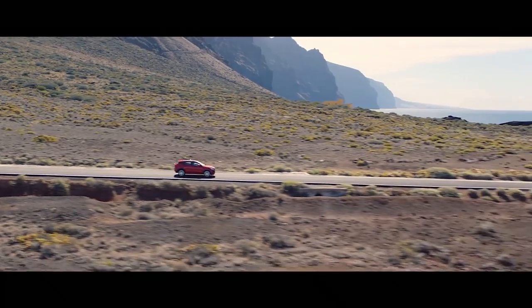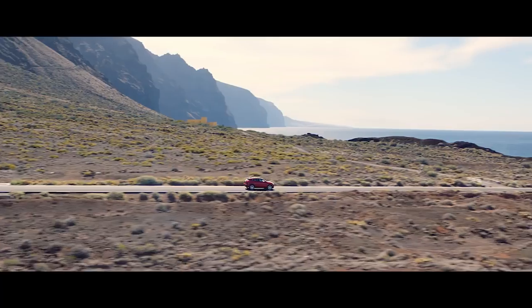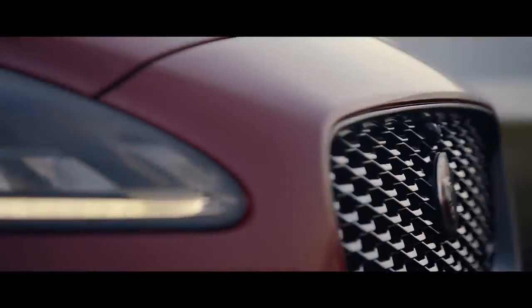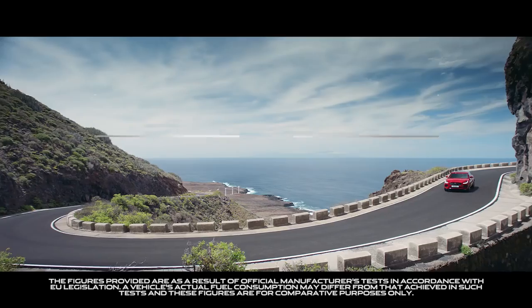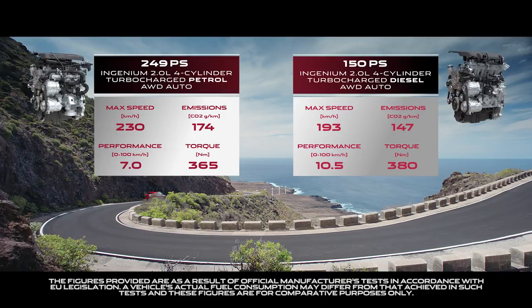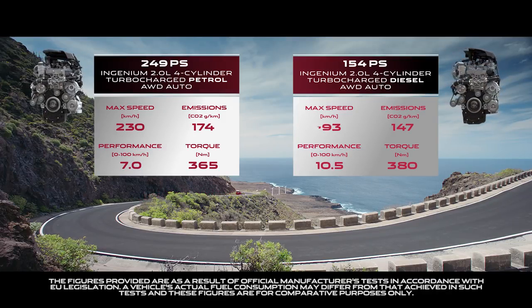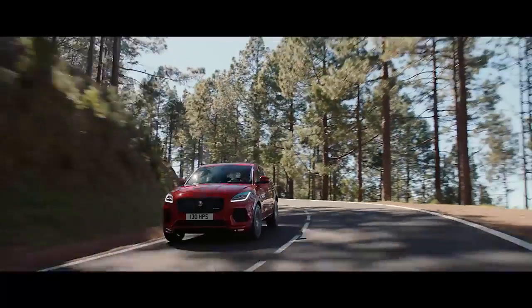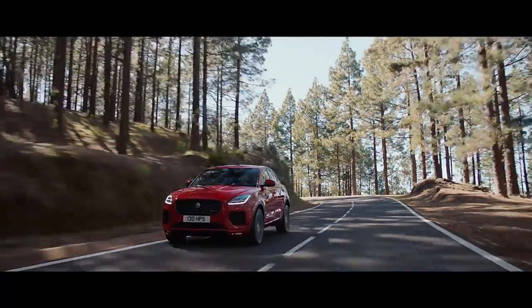Take to the road and you immediately realize Jaguar's performance technology permeates every part of the E-Pace driving experience. Power comes from Jaguar's range of lightweight Ingenium engines, available in both petrol and diesel. These have been designed to provide excellent drivability, refinement and strong fuel economy.